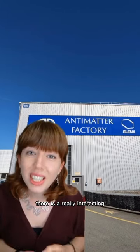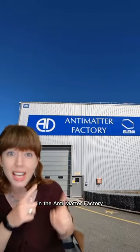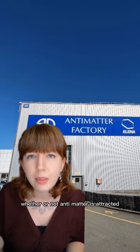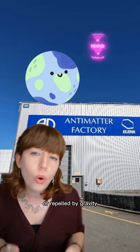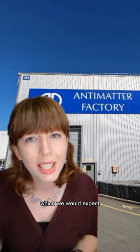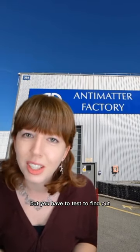There is a really interesting experiment happening here at CERN in the antimatter factory, where we are testing whether or not antimatter is attracted or repelled by gravity. Current results say it's attracted, which we would expect, but you have to test to find out.